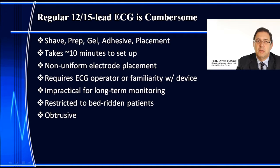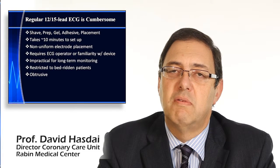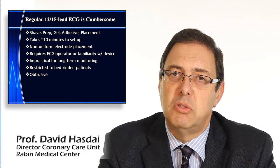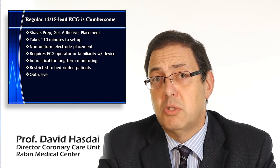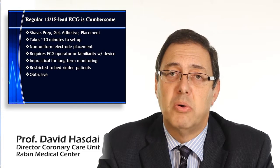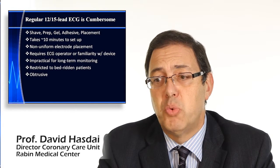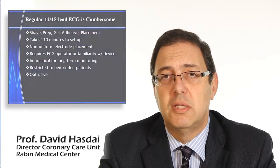We all know that the electrodes are not placed in a uniform manner — sometimes one places them here and others place them there. It requires an ECG operator or familiarity with the device, and if you're in a ward where the device is not used frequently and you need it on an urgent basis, no one knows how to operate it. It's also impractical for monitoring a person with 12 or 15 leads over hours or days, and it's restricted to bedridden patients with the spaghetti of wires connected to your patient.